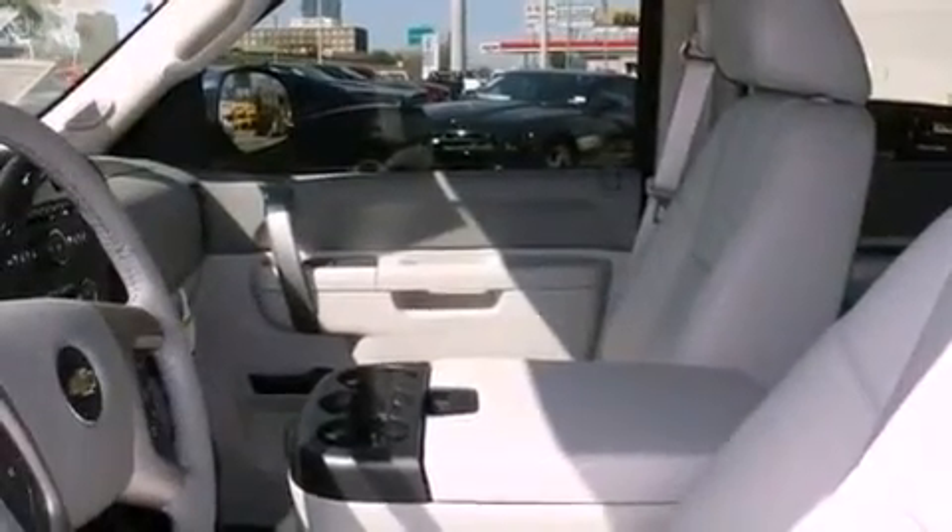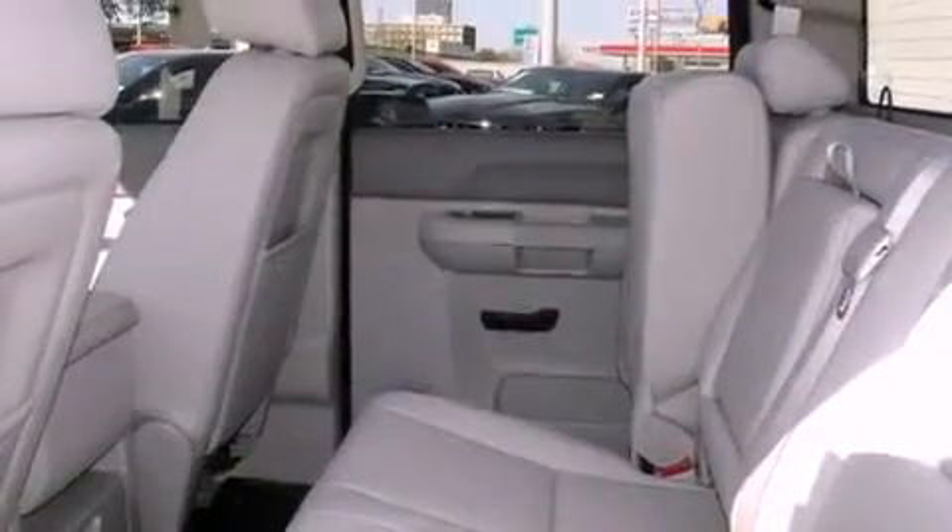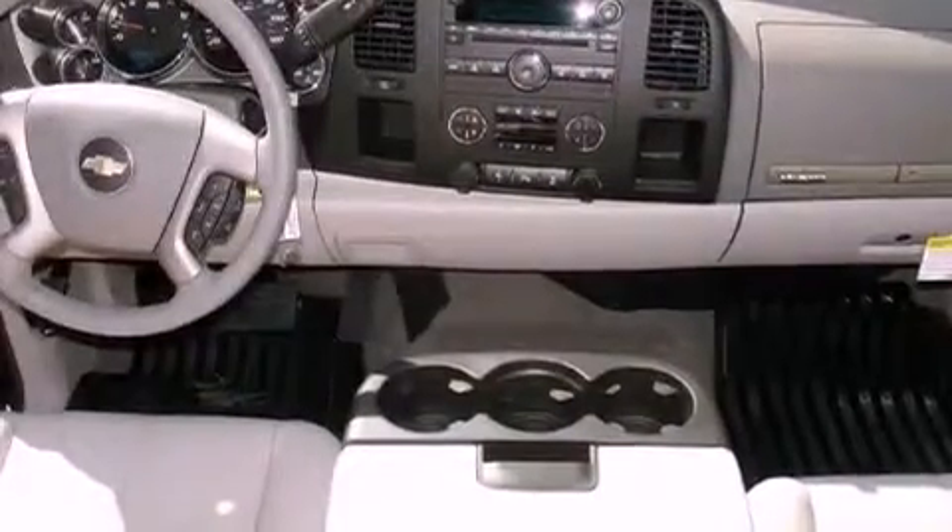Additional features include tinted glass, an anti-lock braking system, air conditioning with automatic climate control, and a navigation system to help you get from point A to point B on time.